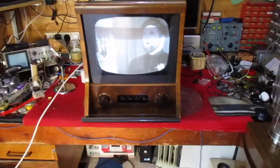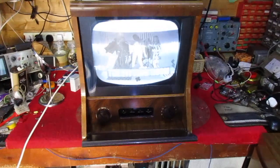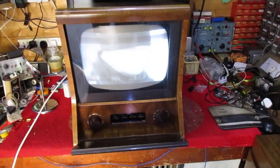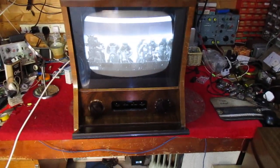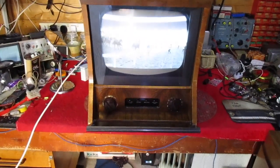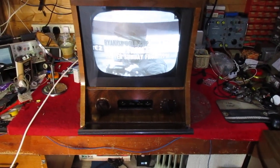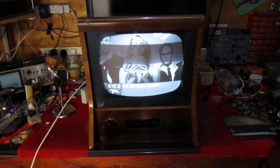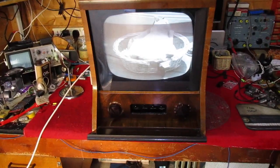During the time that he had it, the line output transformer decided to go faulty and it was just kind of left. What I've done with this particular set is I've replaced the chassis. Norman had a spare one that came from another set, which I believe was a Palm. That replacement chassis had a relatively recent line output transformer in it. So what I did basically was use that chassis and transfer some parts from the original chassis into the new one.